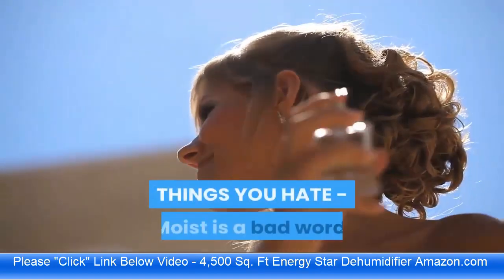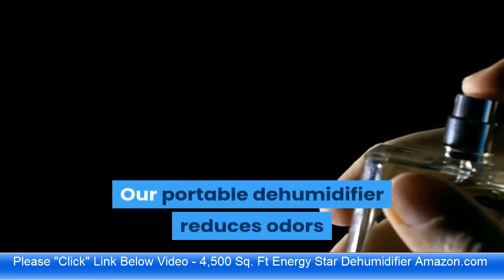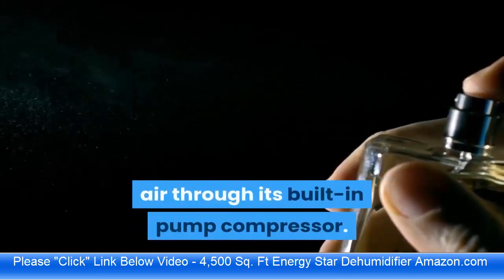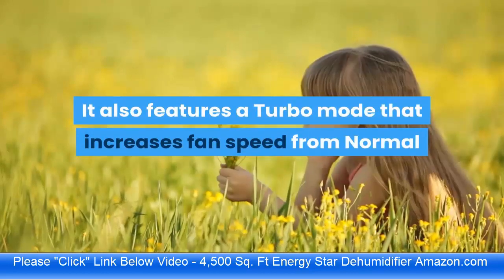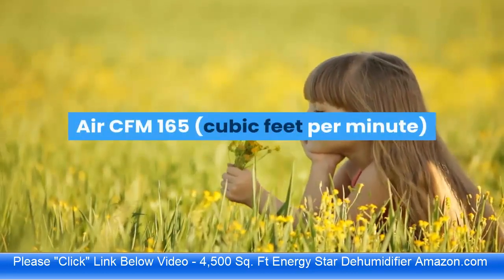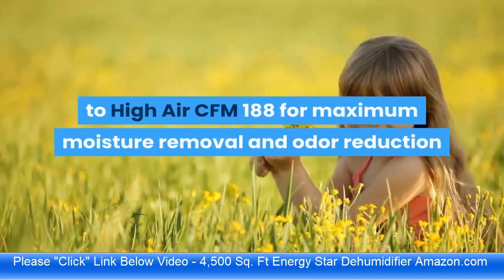This portable dehumidifier reduces odors and allergens by removing bacteria from humid air through its built-in pump compressor. It also features a turbo mode that increases fan speed from normal airflow at 165 cubic feet per minute (CFM) to high airflow at 188 CFM for maximum moisture removal and odor reduction.